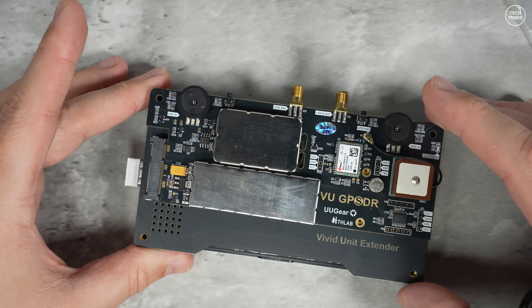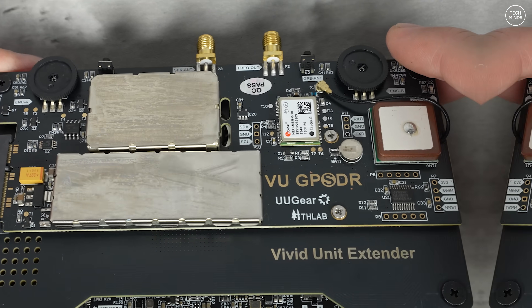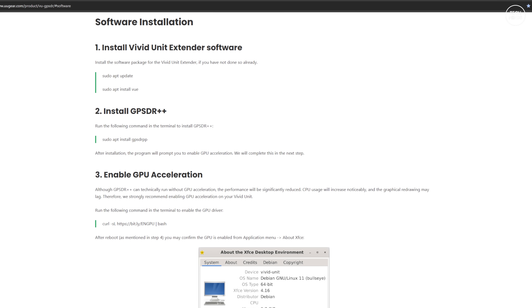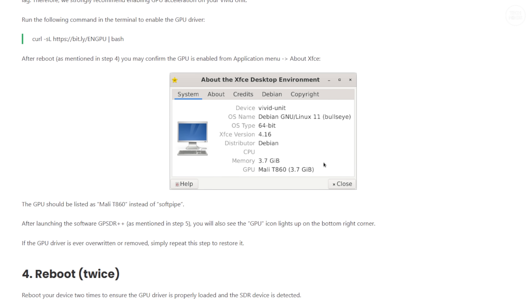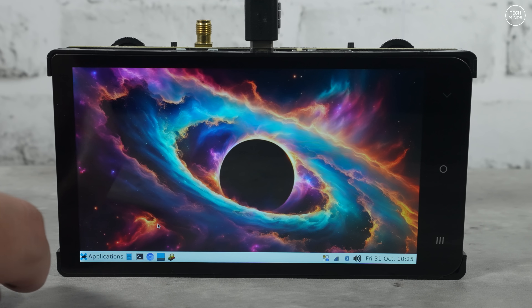Once all the hardware is together, you'll need to install the software. On the website there's a guide which goes through just a few commands that need to be entered into a terminal window. These will install the relevant GPU drivers and the GPSDRpp application, which is specifically compiled for this hardware. You can either use an SSH program like PuTTY or just connect a mouse and keyboard and do it all on screen.